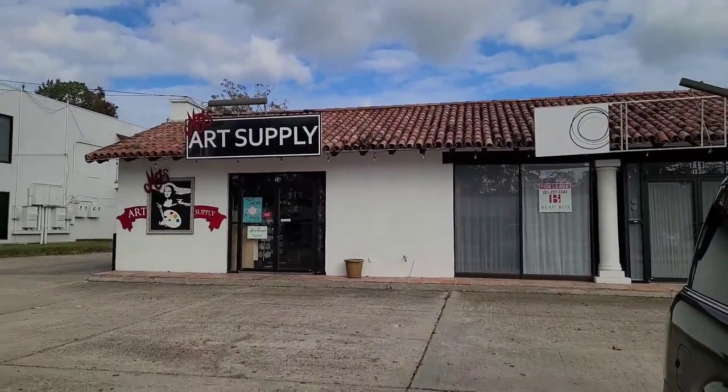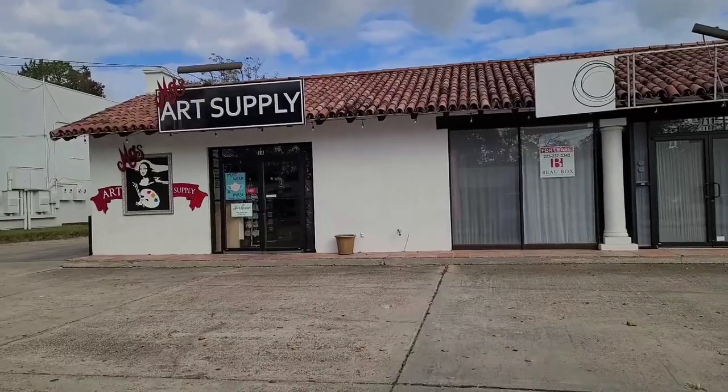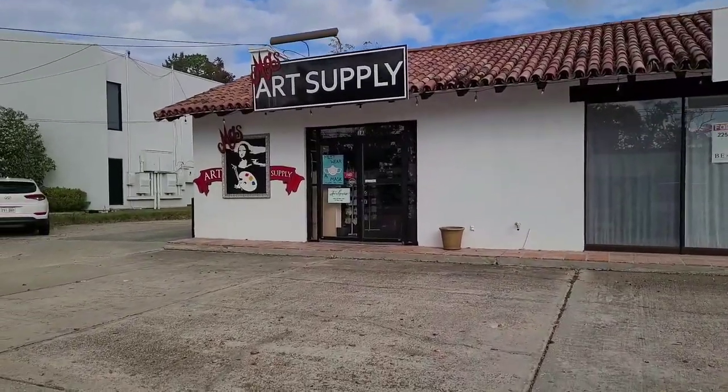Okay, so here's Moe's Art Supply. It's near Mid-City Brew and it's close to a Painting with a Twist.